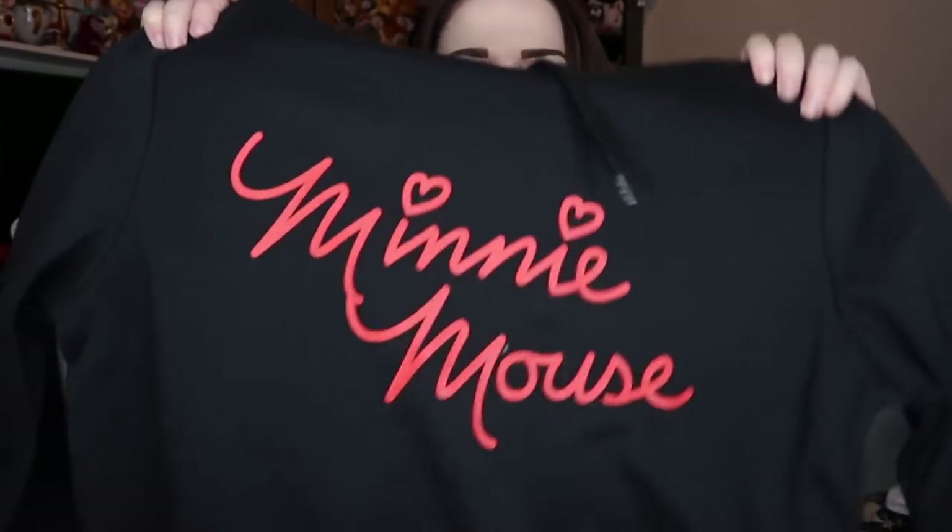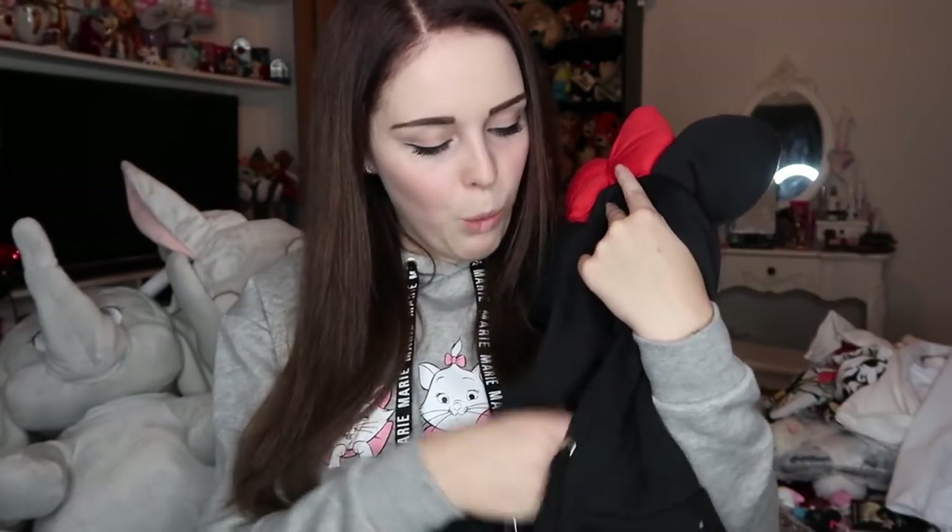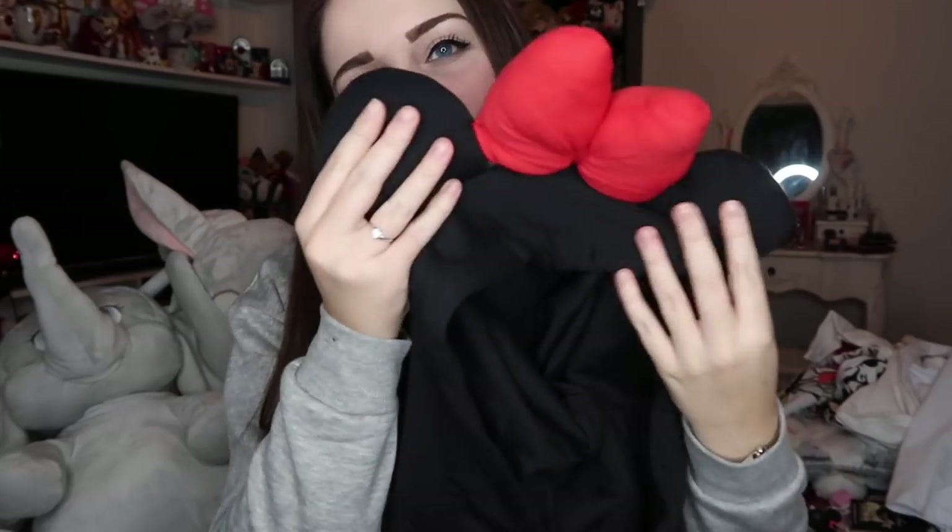This is possibly one of my favourites from Primark this month — it's the Minnie Mouse hoodie. It's black with Minnie Mouse on the front, but what makes it special is the hood has Minnie ears and a Minnie bow. It would be perfect to walk around the park in if it was raining or cold — you wouldn't even need to wear your Minnie ears. It's £14 in Primark, slightly more than other hoodies, but totally worth it for the detailing.